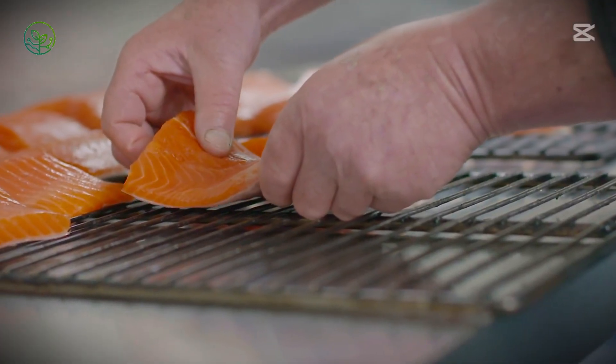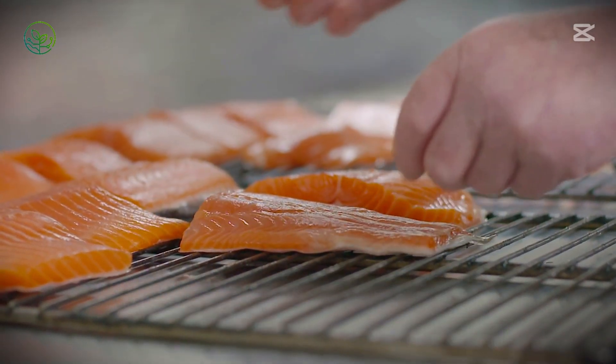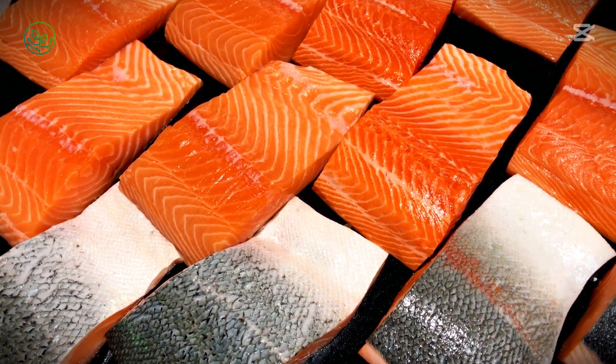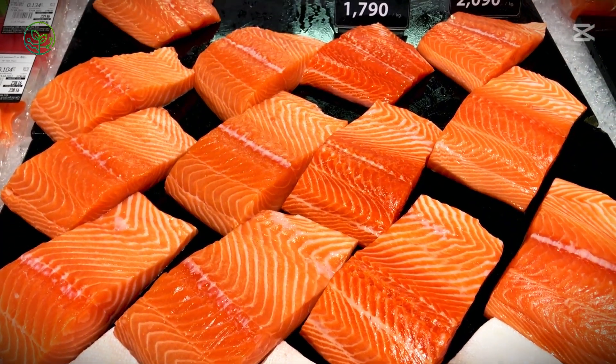Automated filleting machines work alongside skilled technicians, ensuring each fish meets the strict standards demanded by high-end restaurants and supermarkets alike. Some are left whole, packed in ice to be sold fresh, while others are cut into fillets, vacuum-sealed, and prepared for immediate shipment.